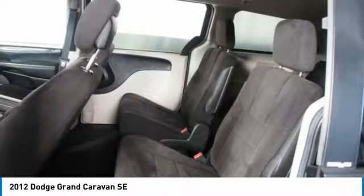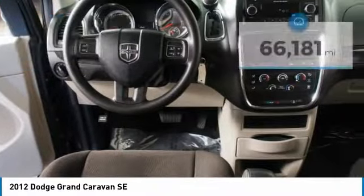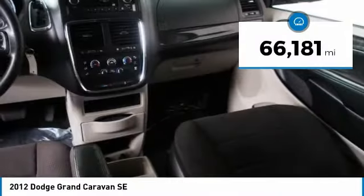And enough entertainment features to keep the kids entertained on road trips, and is priced below $15,000. This vehicle has less than 70,000 miles.